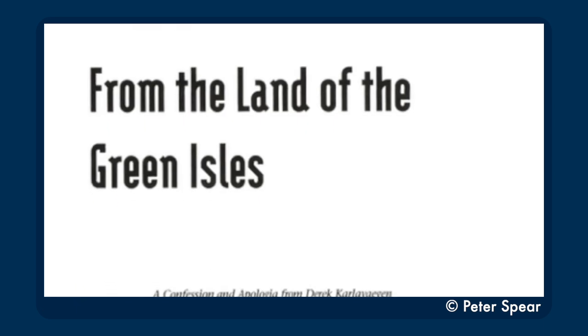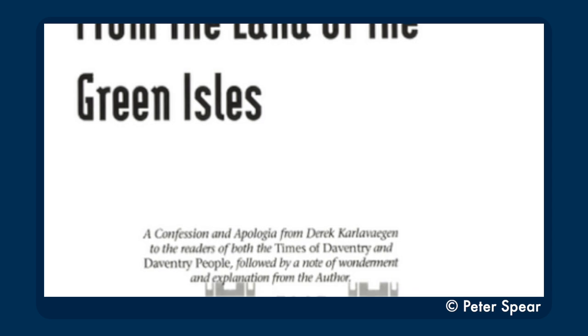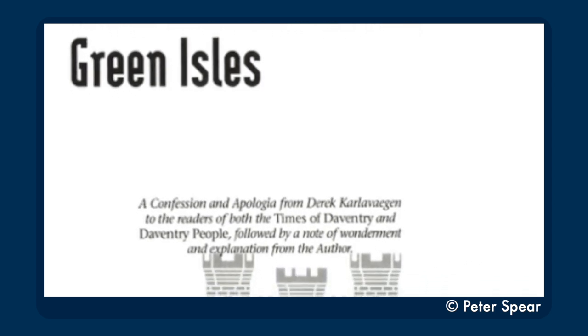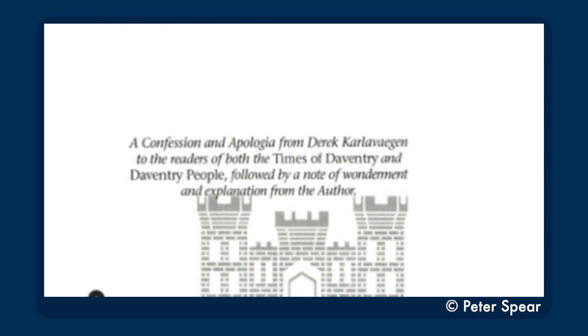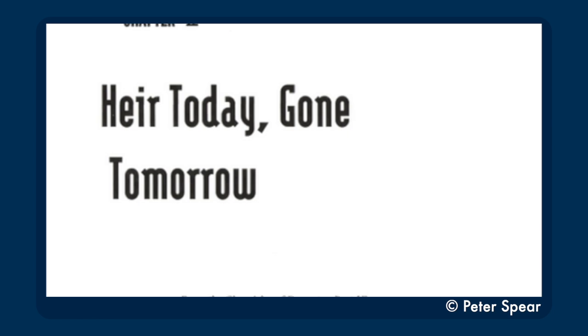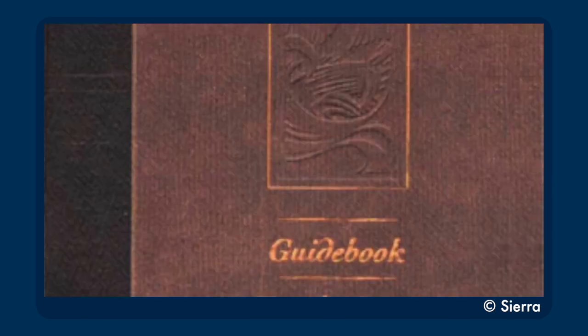Chapter 11 begins with a confession and an apology from Derek Harlow-Vagan for lying about his knowledge of the land of the Green Isles, explaining that he visited it when he was young, wrote the guidebook, but promised never to share it with anyone. I'm just picturing Derek giving the YouTuber apology, claiming he didn't realize that respecting the Green Isles' privacy would get him cancelled. Chapter 12 is Aire Today Gone Tomorrow, once again recounted by Carla Vagan, which is appropriate since it was the instruction manual for the game that solidified his place in the canon.